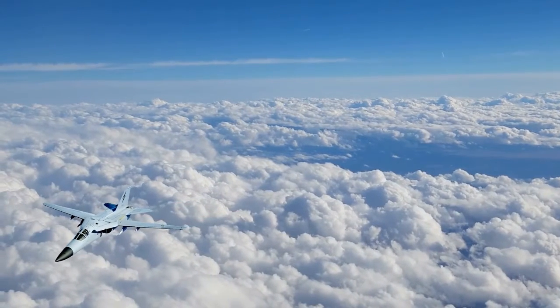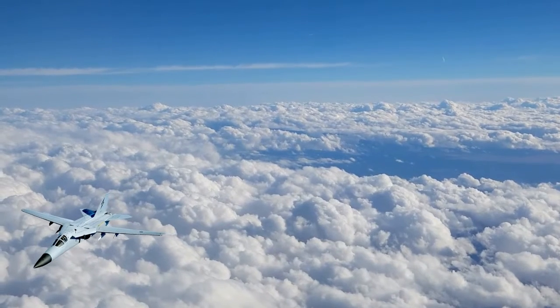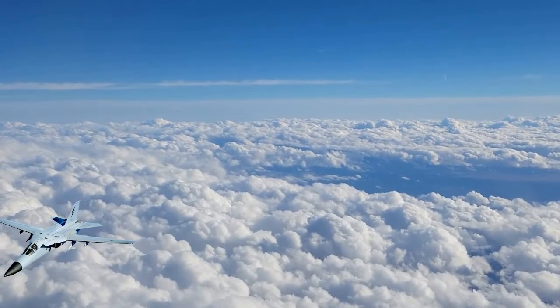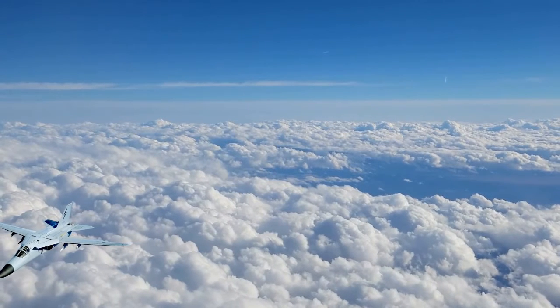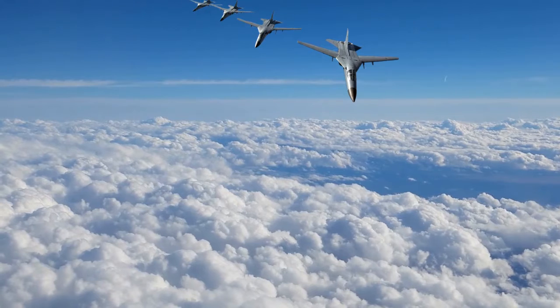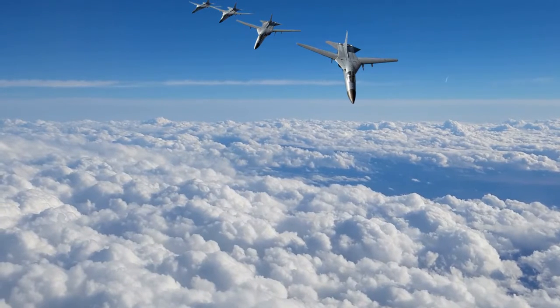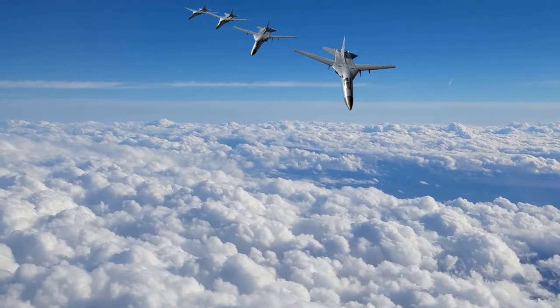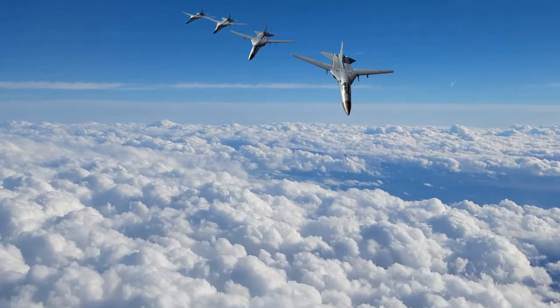We lost pilots and RIOs over those engines. The scenes in Top Gun of Maverick and Goose flying through the jet wake turbulence of Iceman and stalling the engine are based off of unfortunate real-life scenarios. The F-14s were re-engined and went on to a stellar career. It was decided not to re-engine the F-111.